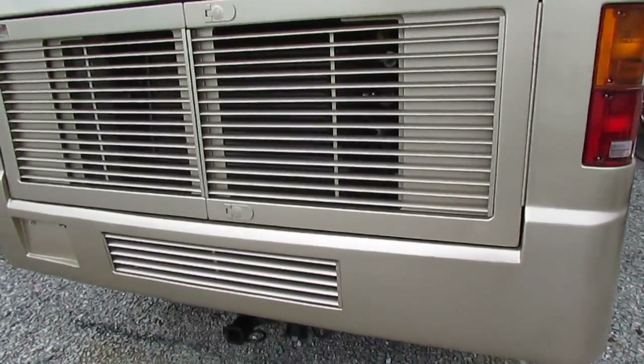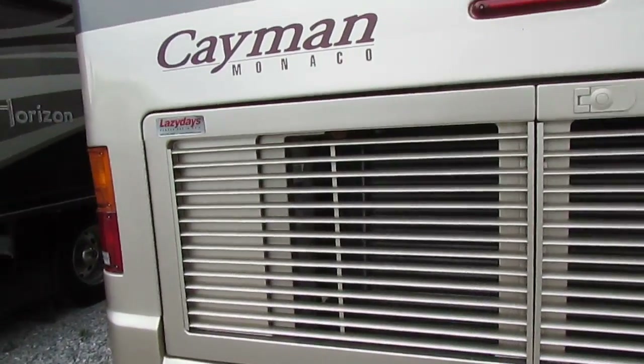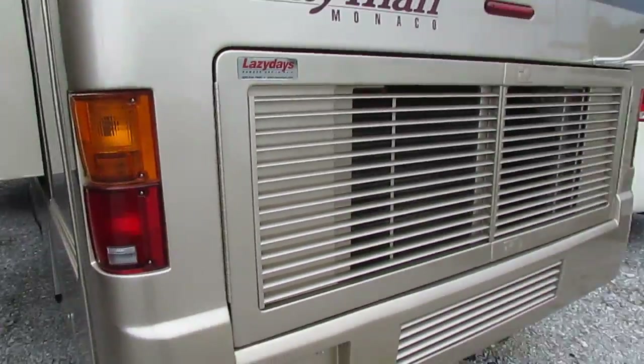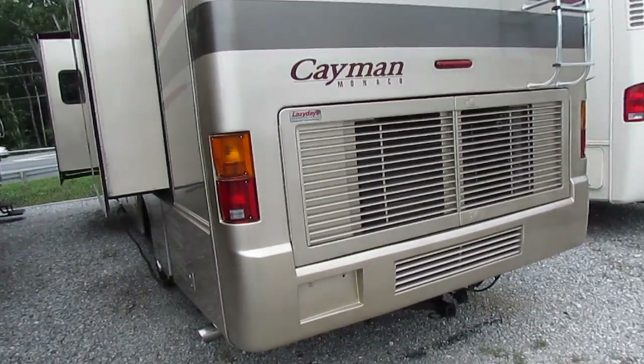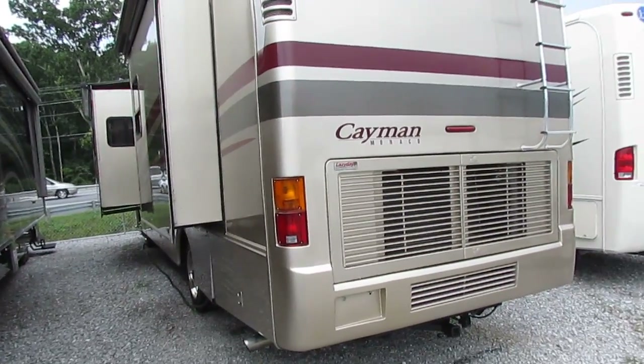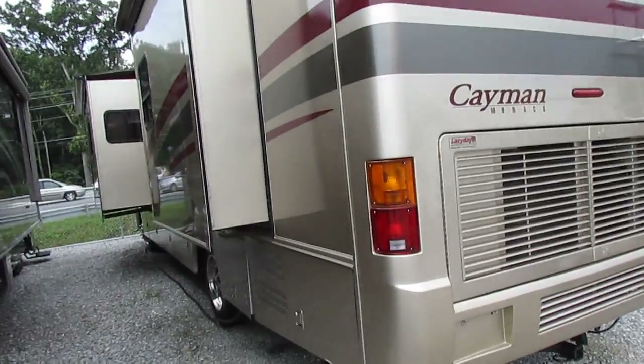Holiday Rambler — Monaco builds Holiday Rambler. Same thing as the Holiday Neptune, the Cayman is. But it's got the nine-layer peaked aluminum roof, so very little maintenance there — it's not a rubber roof. Five-layer sidewalls, five-layer floor, aluminum frame with steel around the cockpit. This thing's strong. It's built to last.